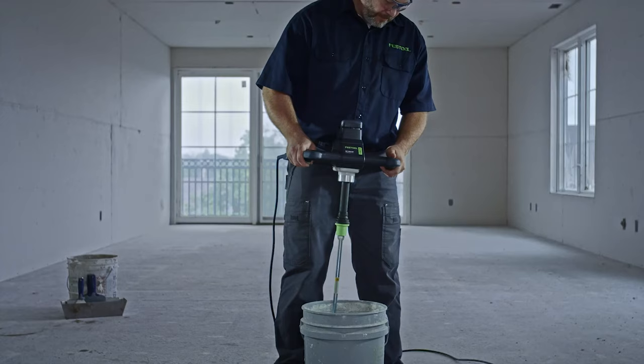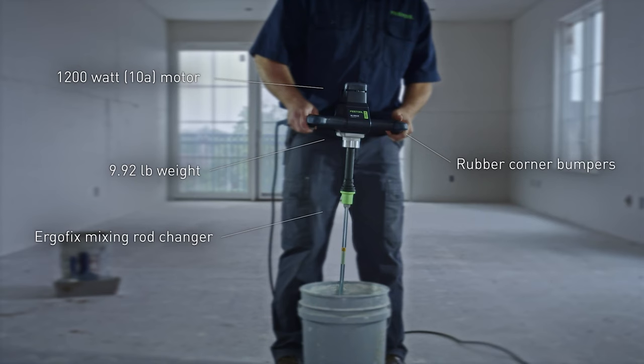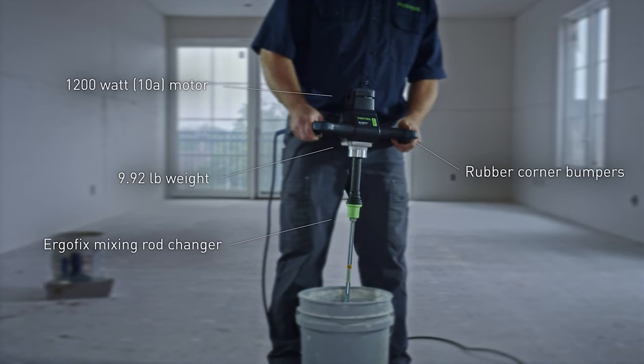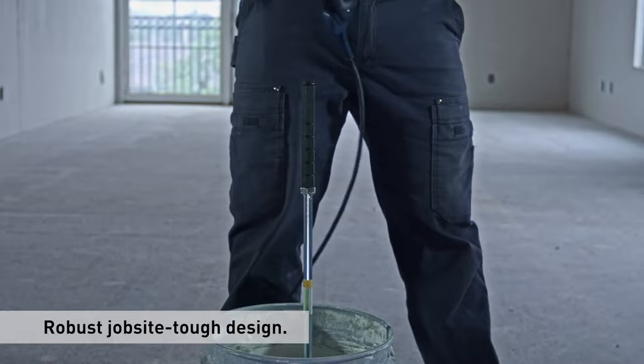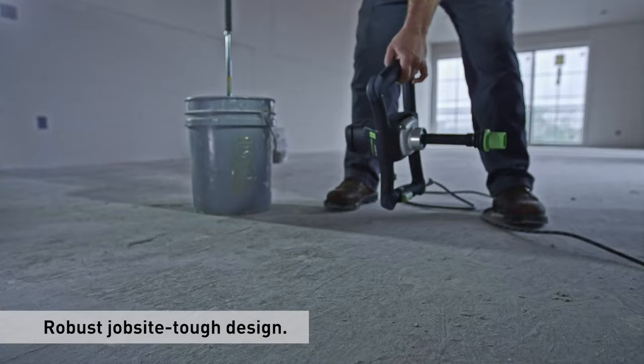Tailor-made for every material, the electronic speed control ensures precise mixing, while the robust 1200-watt motor guarantees power and torque. Embrace efficiency and precision in your painting endeavors with the Festool MX-1200 mixer, your essential partner for flawless, professional results.